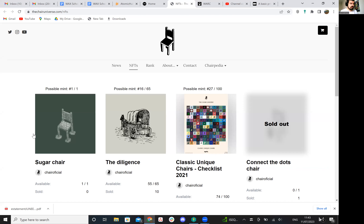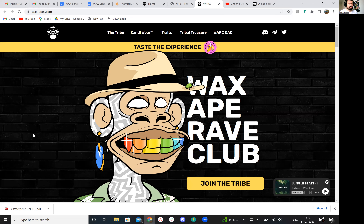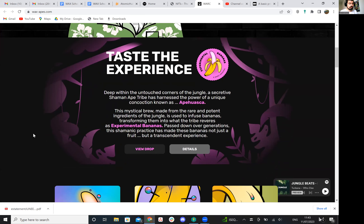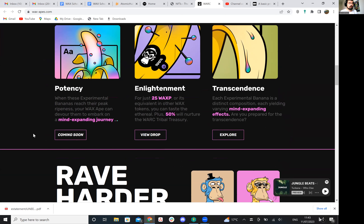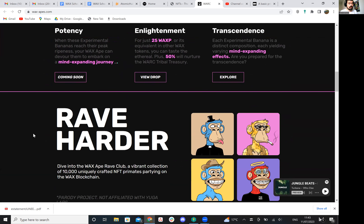Just finishing up now — it's been a very quick video — but taking a look at the Atomic Hub Marketplace, you can see that the Wax Ape Rave Club are now trending again. They seem to be top of the trade rankings for the last 24 hours, and that is because they had their Experimental Bananas drop recently. So people are obviously taking their Wax Apes and using their Experimental Bananas. The website is looking pretty cool, and it explains this very nicely. We've seen similarities between this project and the Wax Bull Swag Club, so are these the type of collections that are now coming to Wax? It'll be interesting to see.